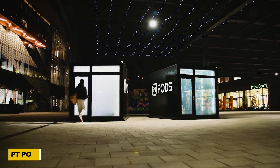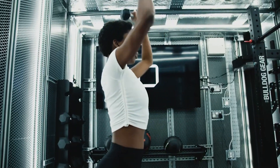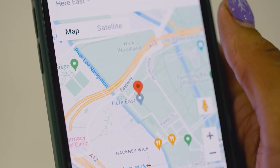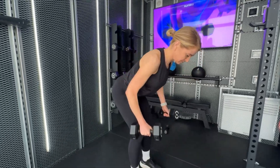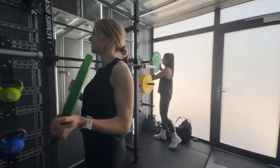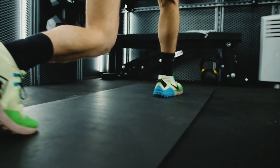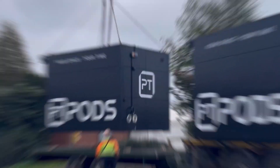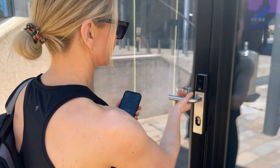The PT Pods are an amazing invention transforming the fitness experience. Imagine having a fully equipped mini gym available anytime, anywhere — even in busy pedestrian areas. These container-based fitness pods let you work out without worrying about traditional gym hours. With enough space for two people, you can rent a session starting at just $21 per hour through a convenient mobile app. Already a hit in the UK with over 100 locations, PT Pods offer corporate solutions and franchising opportunities.